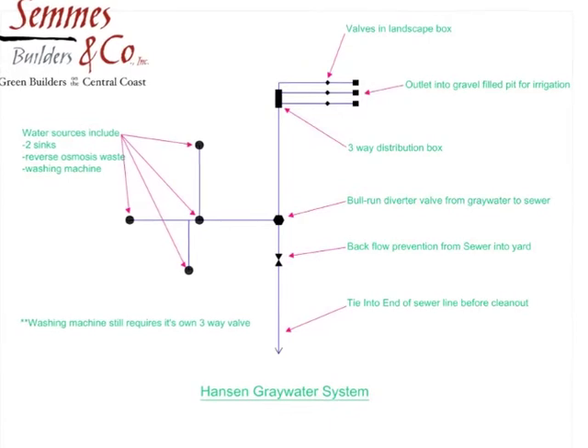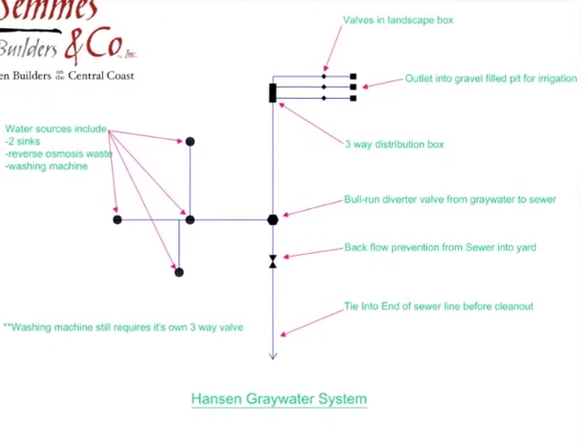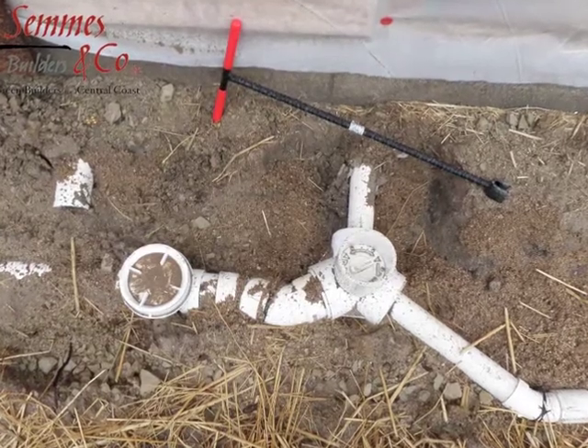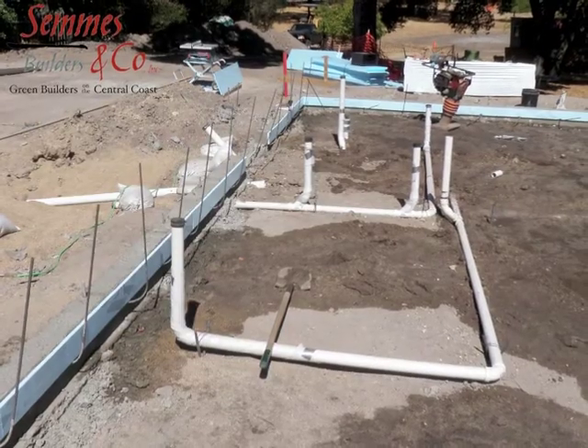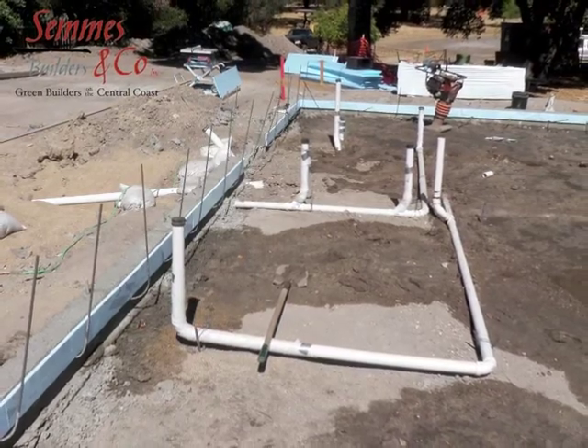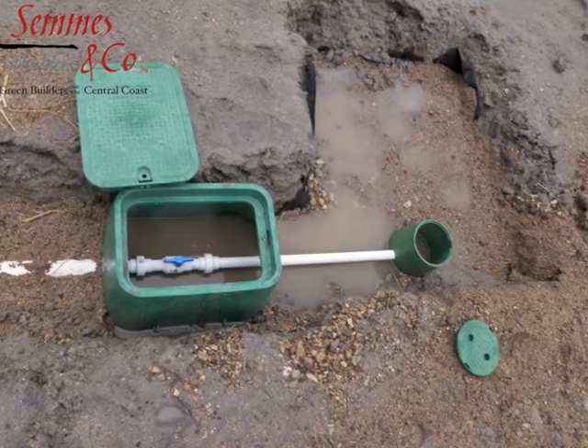We've diverted a few fixtures and the washing machine inside the house and brought it to the exterior of the building, where we made sure we could divert it over to the sewer system or to the yard. There are three separate flower pot emitters, which are three pits where we'll have plantings surrounding each one of them, and they receive equal amounts of water.